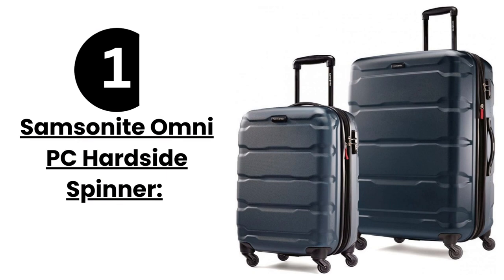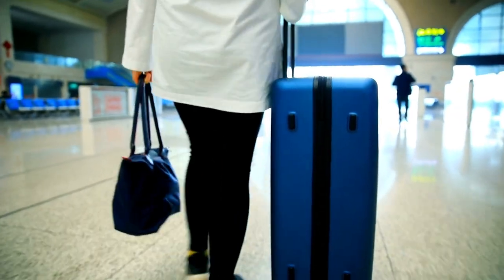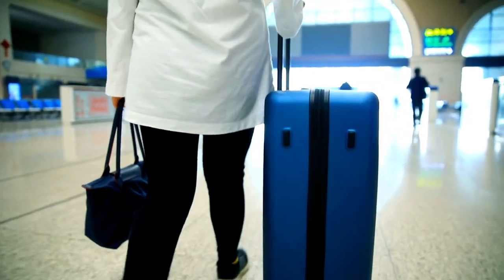First up, we have the Samsonite Omni PC Hardside Spinner. This beauty is not only stylish but also incredibly lightweight. With its durable hardside shell and spinner wheels, maneuvering through crowded airports will be a breeze. Plus, it comes in a variety of colors to suit your personal style.